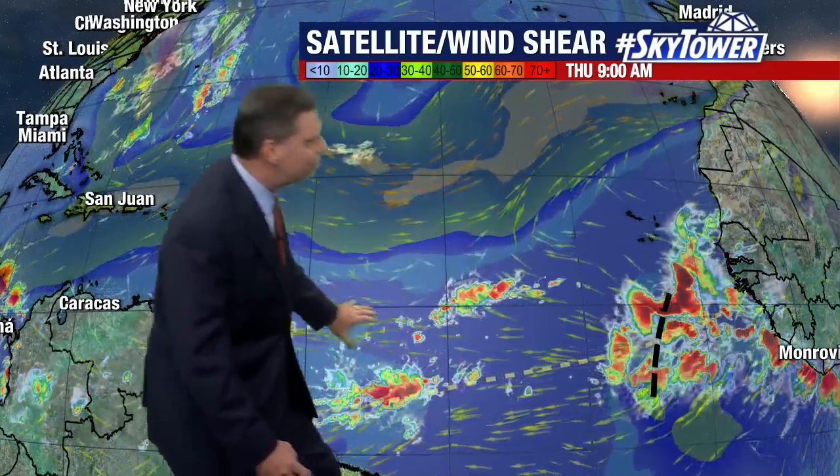As far as wind shear is concerned, you can see that is not an issue. We actually have some pretty light wind shear across all of the eastern and central Atlantic, though you do see those stronger winds just to the north of this area.